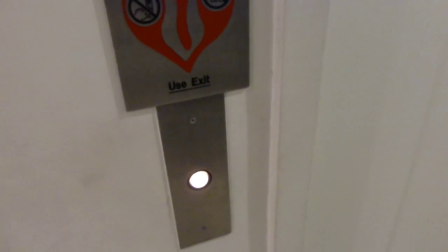This is the elevator at XXI at Fair Oaks Mall in Fairfax, Virginia.